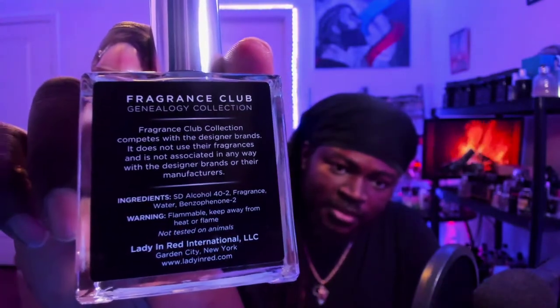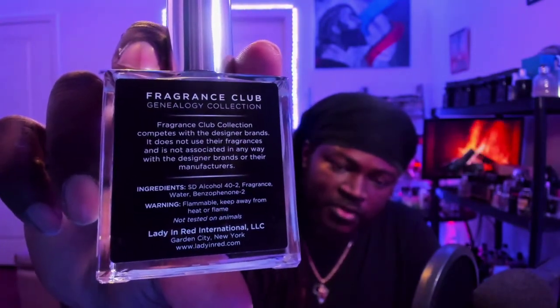The fragrance they came out with for their new release isn't a Creed fragrance — this one is actually Baccarat Rouge 540. Love the bottle, love the red print on here. You've got the company info on the back, ingredient and warning info as well. The atomizer is the same as the others — you're going to get a great, wide, full distribution.